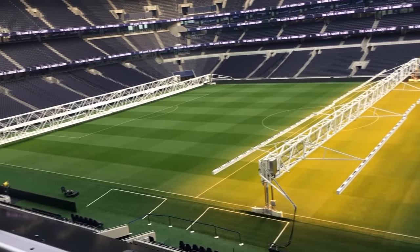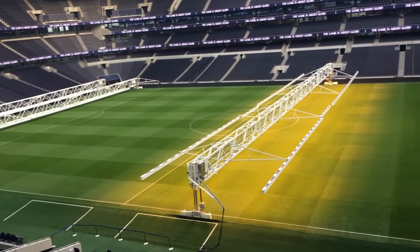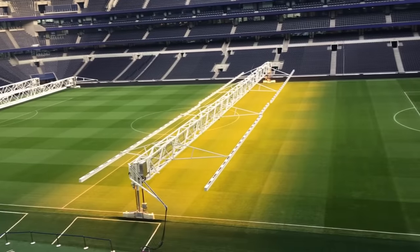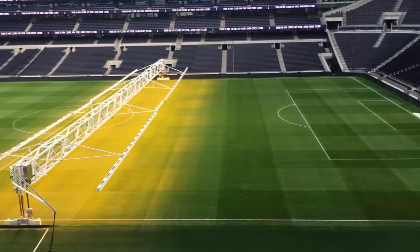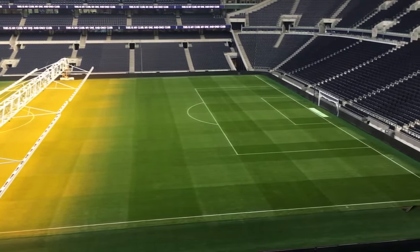One final bit of information before we head back inside: below the football pitch is an American football NFL pitch. The football pitch can actually slide all the way under the south stand in just 30 minutes and unveil an American football AstroTurf pitch. So they have the option of both at all times whenever it's needed.